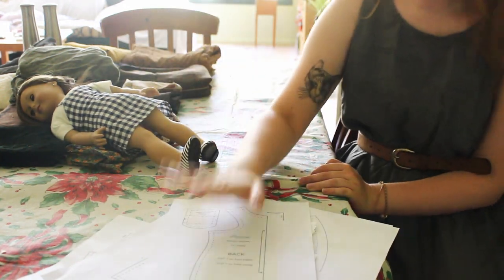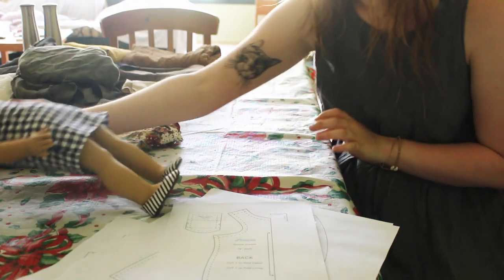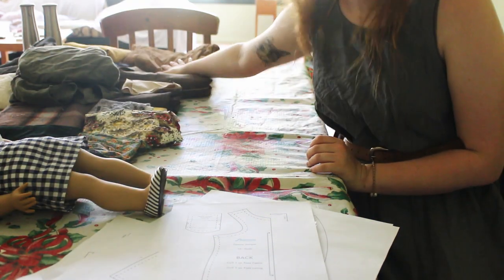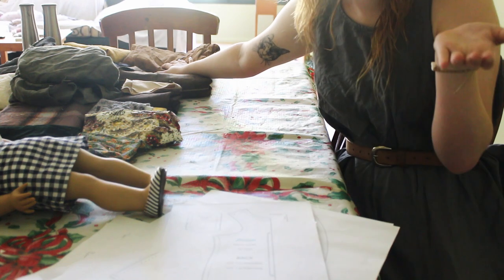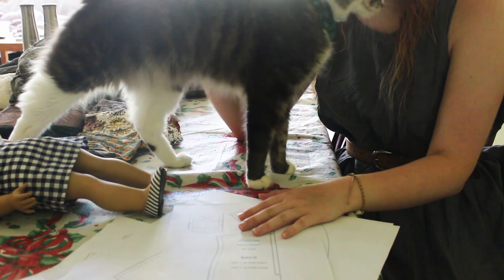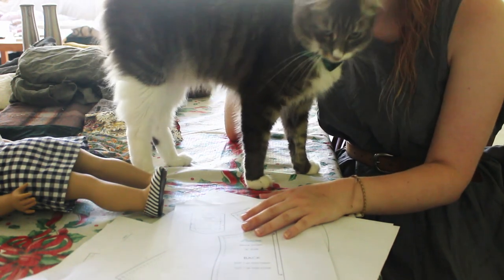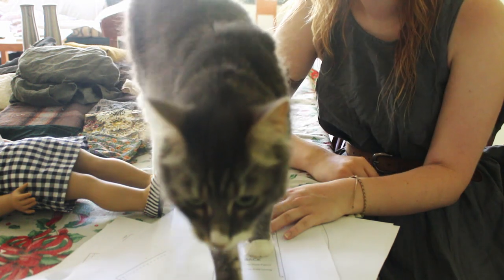Hello. I have some patterns to cut out. I have a doll to try things on and I have a pile of brown fabric. I'm going to see what happens. I'm hoping to make multiple pieces so that I have stuff to sell. This is Duck — he's going to help. Good helping.